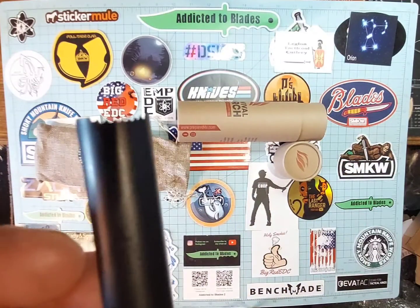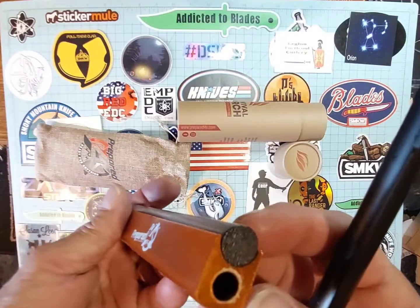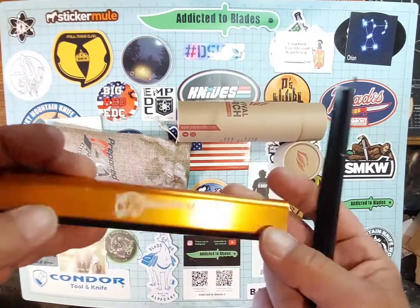There's some teeth on that thing. We're striking this — I'm sure that's a ferro rod. I don't know what this is made of, but it's holding up. It's pretty heavy duty. It's pretty heavy.